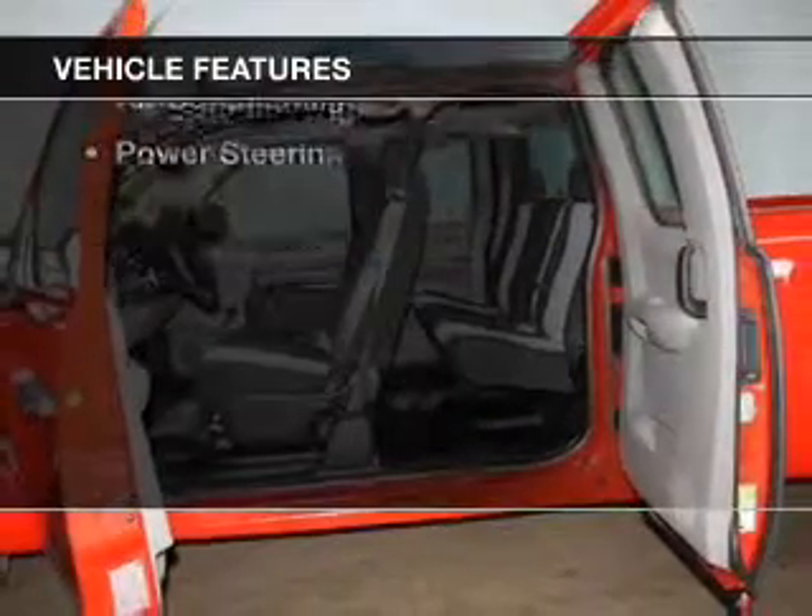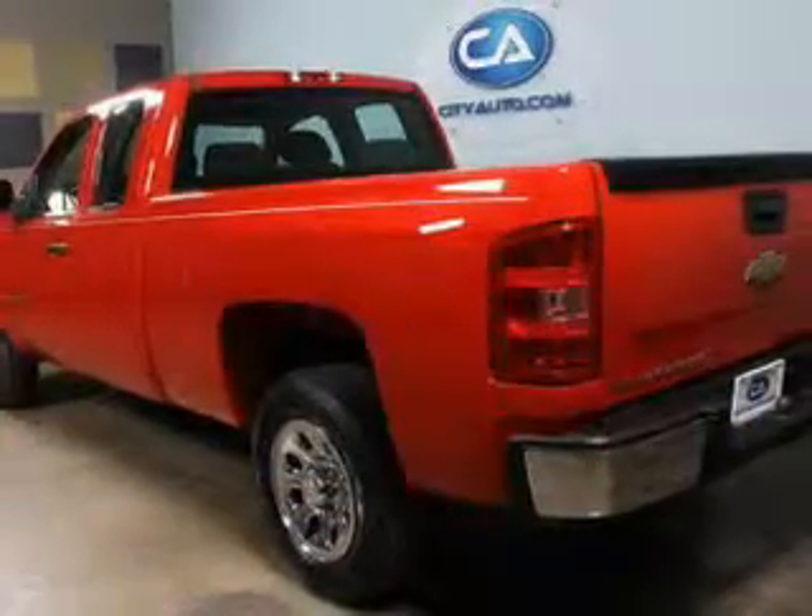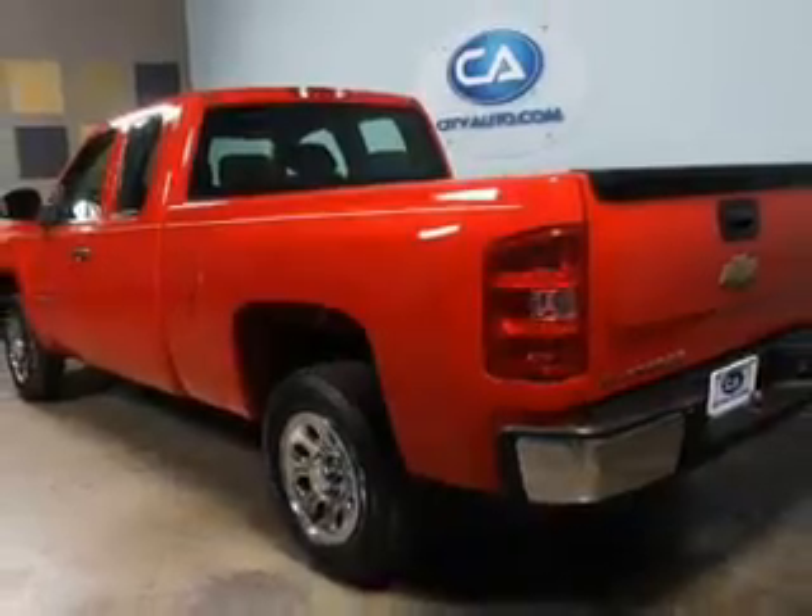The features include internet connectivity, an adjustable tilt steering wheel, air conditioning, and power steering.